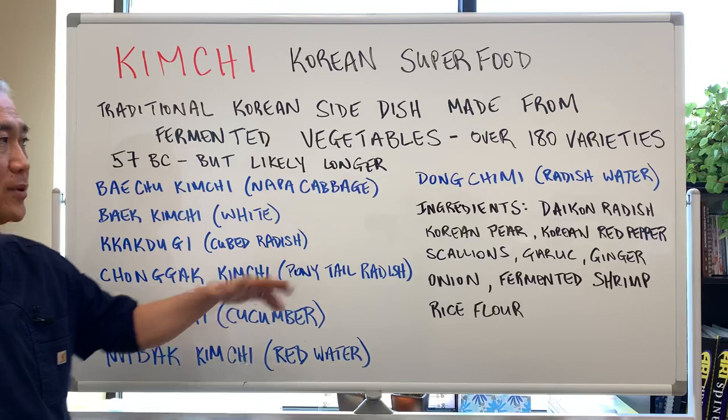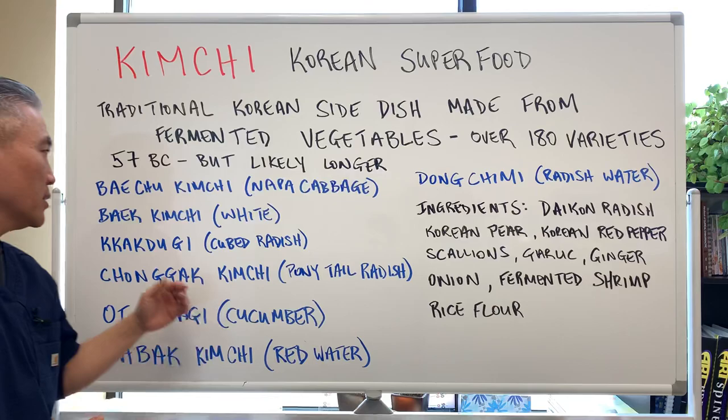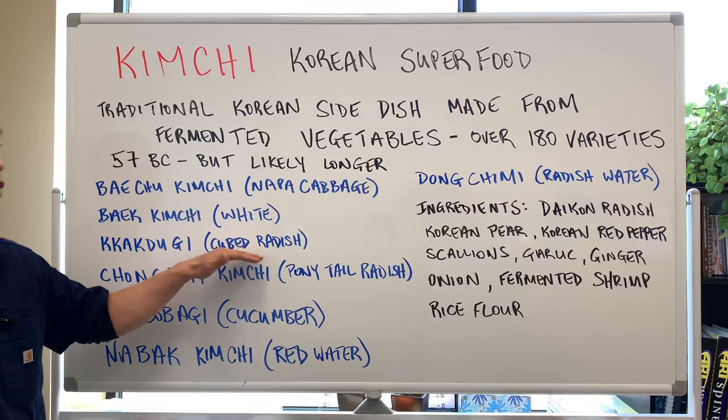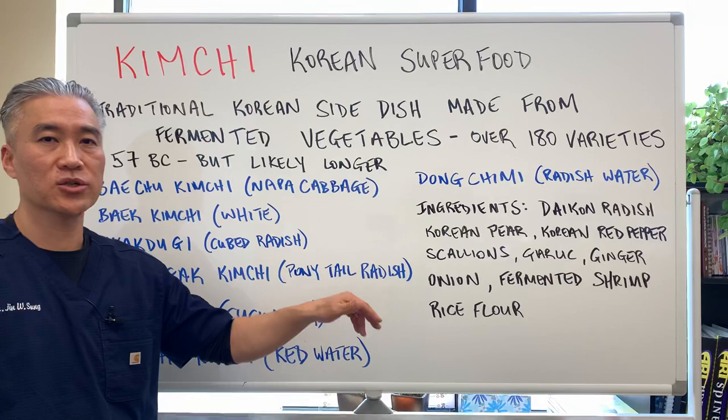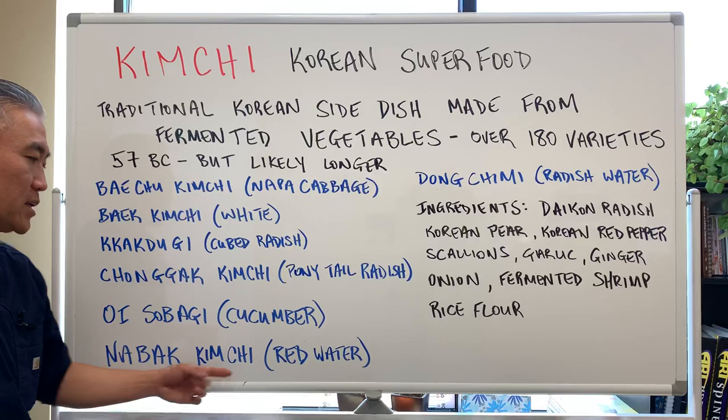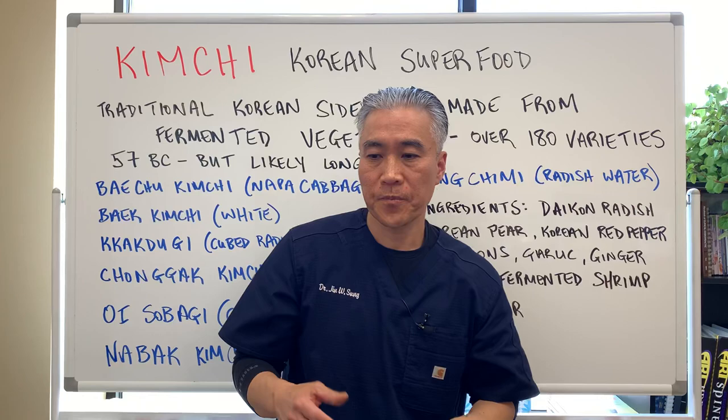There are so many different varieties. One is 배추김치, which is made of Napa cabbage — that's the one most people are familiar with. There is 백김치, which is white, so they don't use the red pepper flakes. Then you have 깍두기, which is cubed radish. You have 총각김치, which is ponytail radish — basically radish with a long leafy end. You have 오이소배기, which is made of cucumbers. And then you have 동치미, which is radish water — it's more clear.